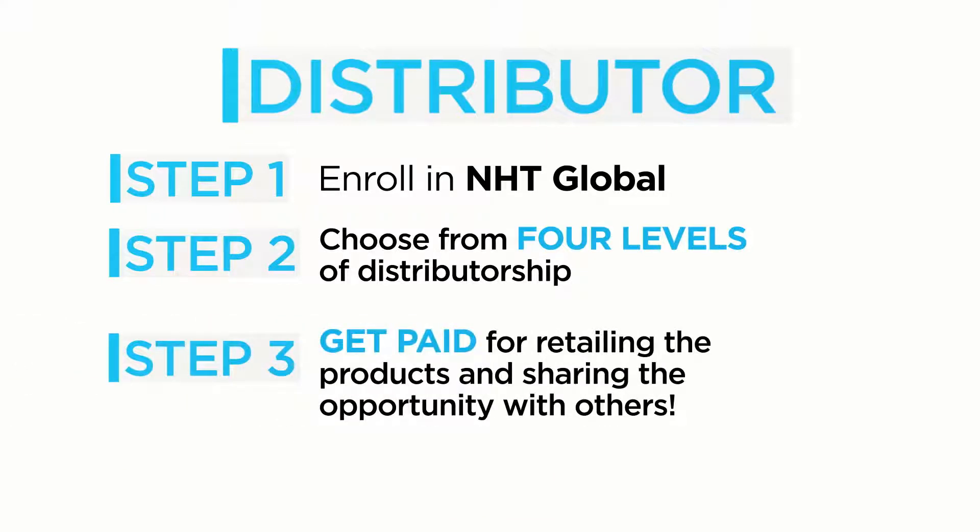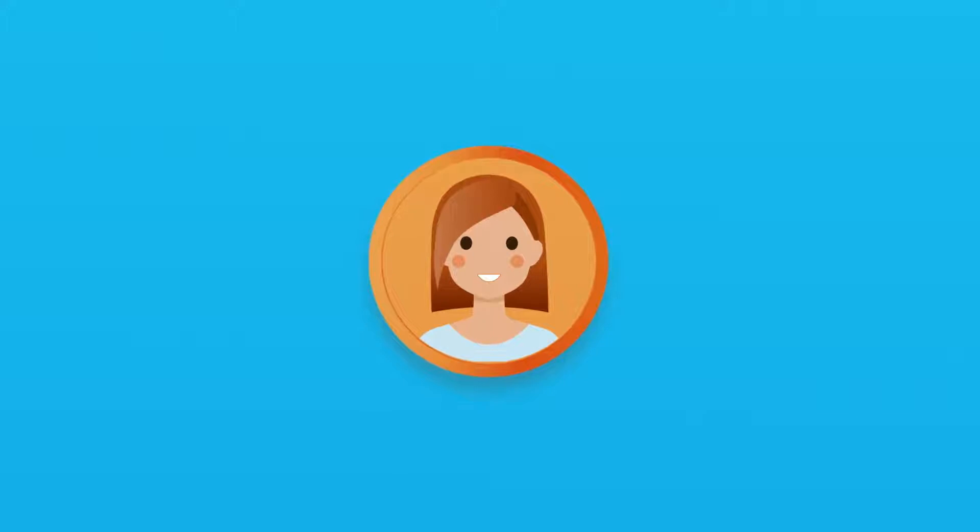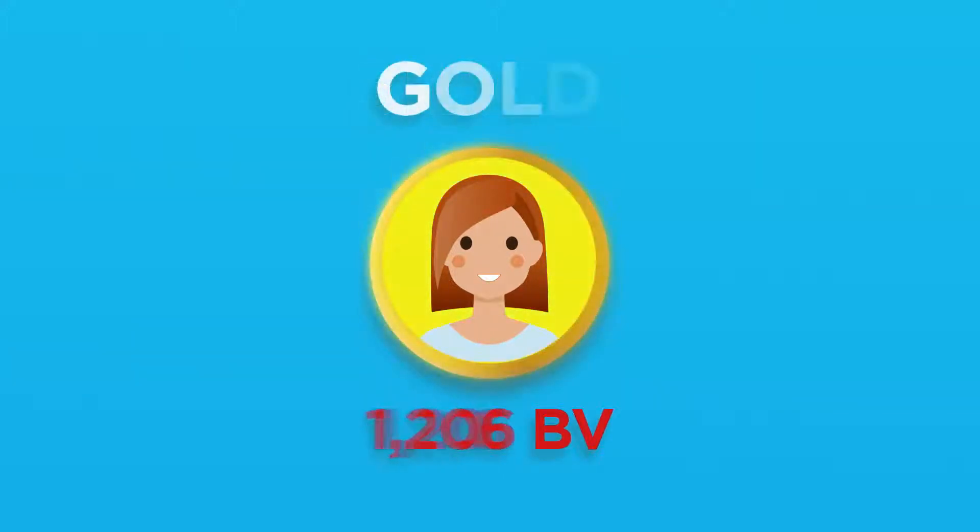And finally, get paid for retailing the products and sharing the opportunity with others. Once you've achieved any rank within NHT Global, that rank will never be downgraded — you can only advance to a higher rank as you continue to grow your business and accumulate more volume. So even if you initially enrolled as a Bronze distributor, you can still reach Silver or Gold status over time once you've met the minimum thresholds for personal volume and personal group volume.